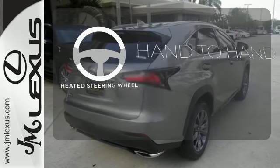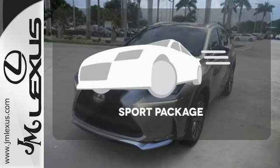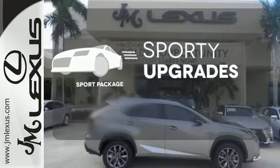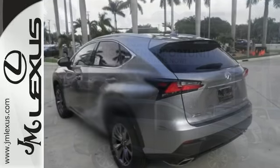The heated steering wheel gives you another layer of comfort on those cold days. The sport package prepares for you an even greater driving experience — fired up, tenacious, and beautiful inside and out.